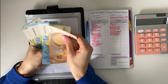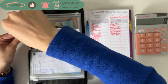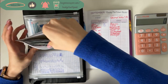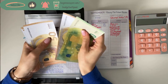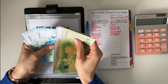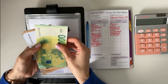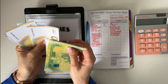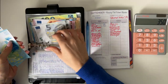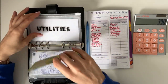Rent has 125. Utilities — counting through: 150, 200, 250, 300, 350, plus 20, 30, 35, plus 1, 2, 3, 4 and 5 — so that's 390 in utilities.